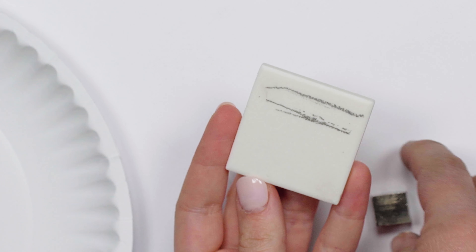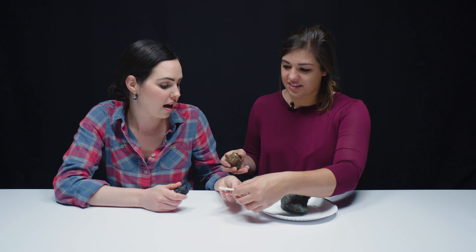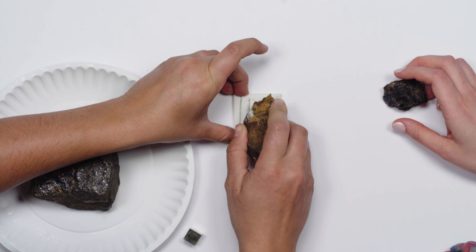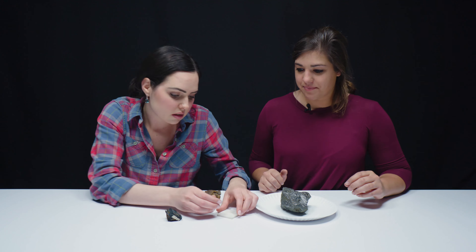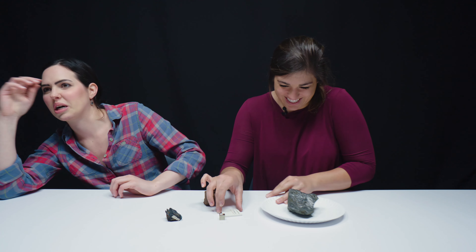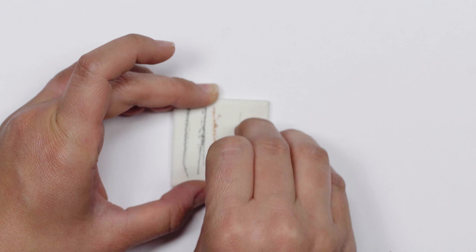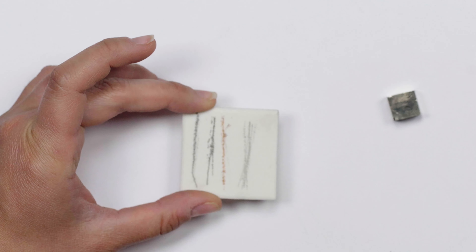If you guys want to learn more about what we're talking about today, look above Elizabeth's left shoulder — we'll pop up the links on screen. So graphite leaves the expected grey streak, then covite, then hematite — it's going to be red. And then pyrite. What's interesting about the pyrite — it smells bad. It's made out of iron sulfide, so what you're actually smelling is sulfur. It smells like rotten eggs.